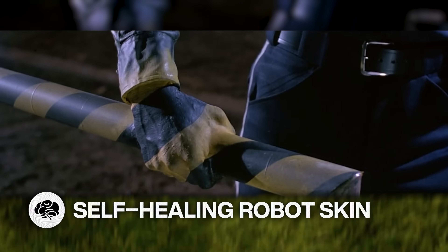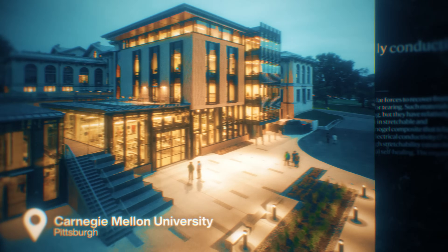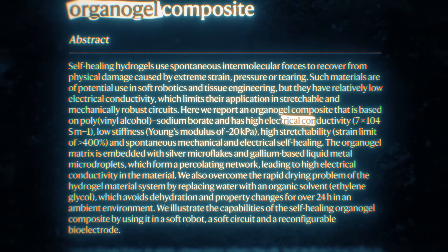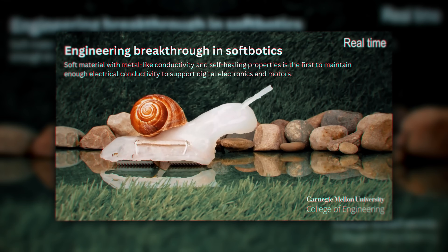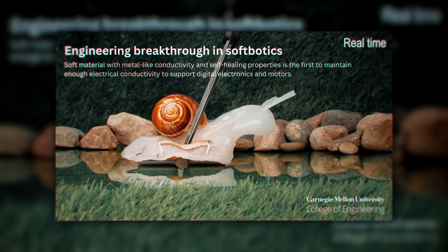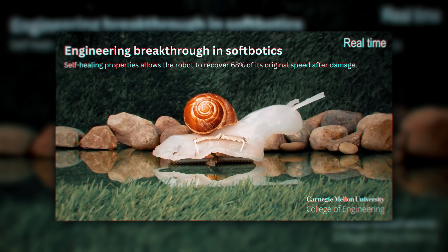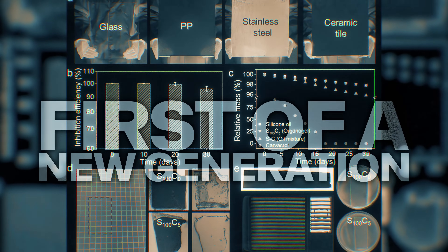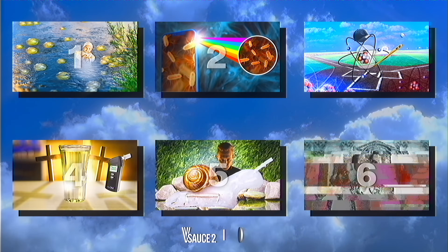The T-1000 Terminator begins with this snail. Engineers at Carnegie Mellon University in Pittsburgh have created a breakthrough in softbiotics: a flexible, self-healing, liquid metal-filled organogel with metal-like conductivity that can support electrical motors and digital electronics. So far, they've used this incredible advance to create a snail. It may move slowly, but when researchers cut the circuits that powered its locomotion, the organogel healed itself and restored almost 70% of the lost power — making it the first of a new generation of robots with integrated regenerating sensing movements, and probably a desire to terminate snail John Connor.